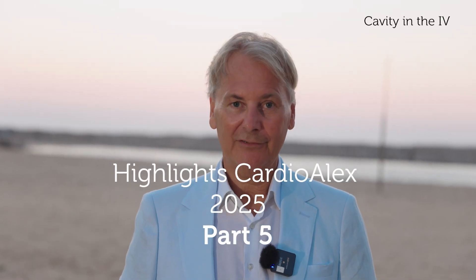Are you ready for another spectacular case from Cardioalex 2025? This time from Mohamed Ayman Abdul-Hay. He always shows very spectacular cases, and the same is true this year.